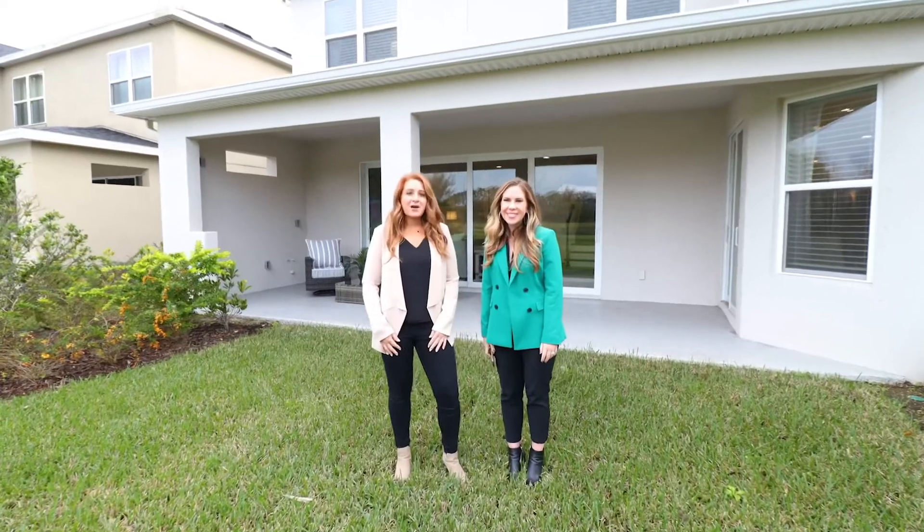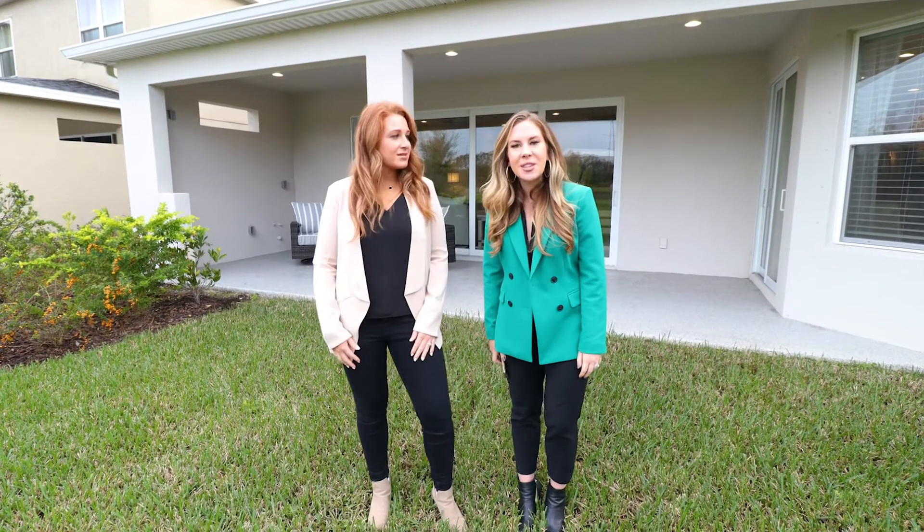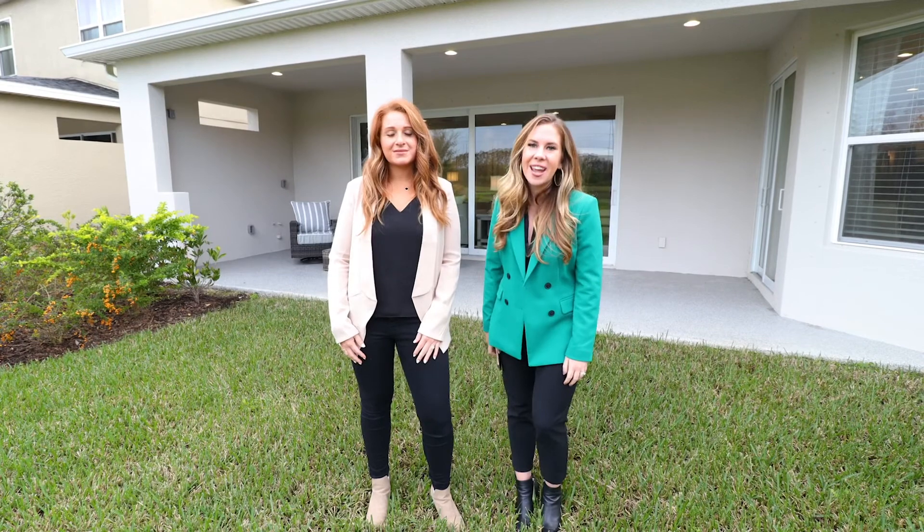The Barbados model by Taylor Morrison is the largest and most sought-after floor plan in this neighborhood. This opportunity is not going to last. Call us today for your private showing.